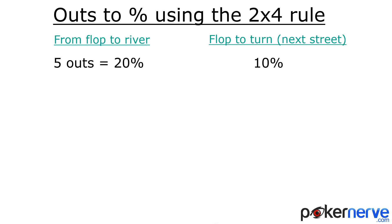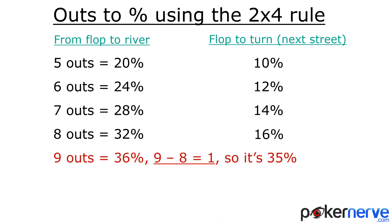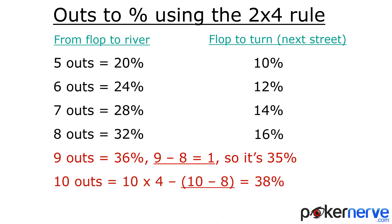On the flop: five outs — five times four is twenty. Six times four is twenty-four. Seven times four is twenty-eight. Eight times four is thirty-two. Nine times four is thirty-six — but hang on, nine is above eight, it's one above, so we need to minus one from the total, giving thirty-five. Ten is also above eight, so ten minus eight is two, so we subtract two from the total and get thirty-eight percent.